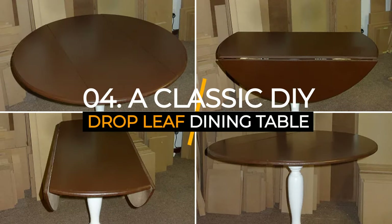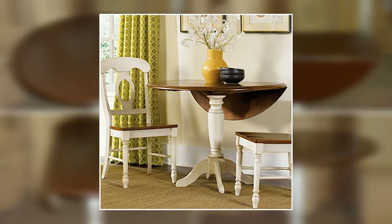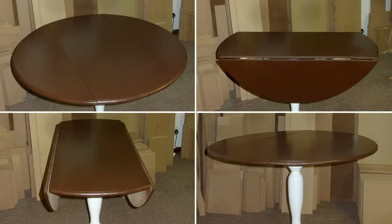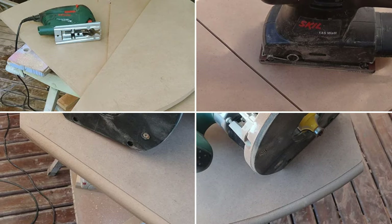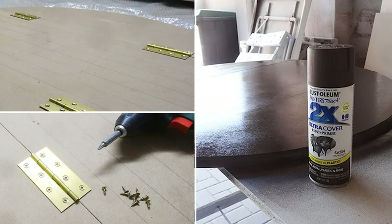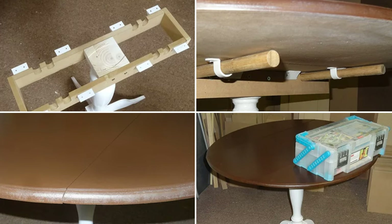Number four: a classic DIY drop-leaf dining table. A drop-leaf table design has one center section and two folding flaps on each side. Prepare three sections cut from wood sheets for the tabletop and place them side by side. Mark a center spot on the middle section, then draw a circular line from this spot and cut them out. Assemble the three sections using butt hinges. Make a support assembly to the bottom of the table to strengthen the attachment to the legs.